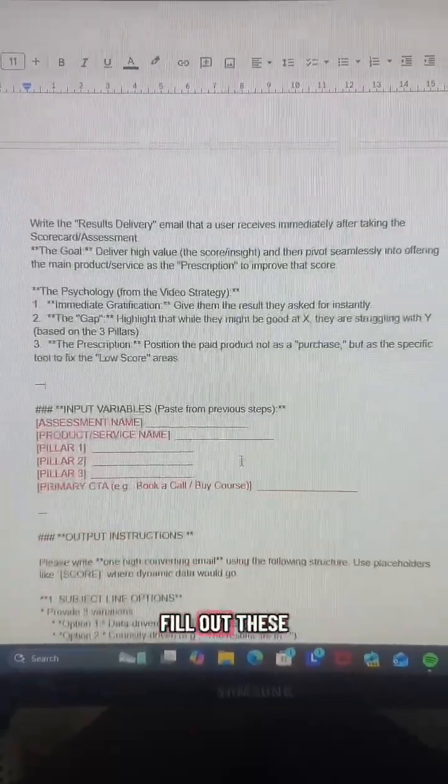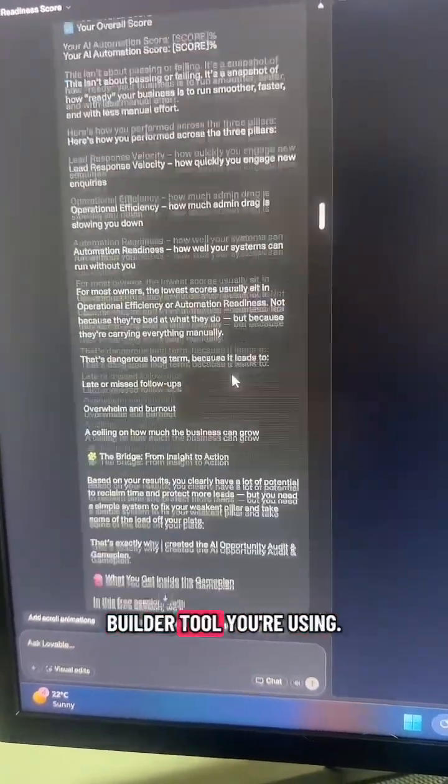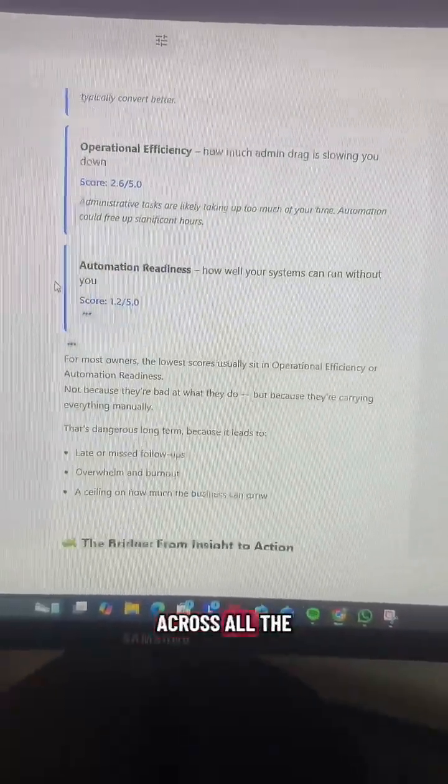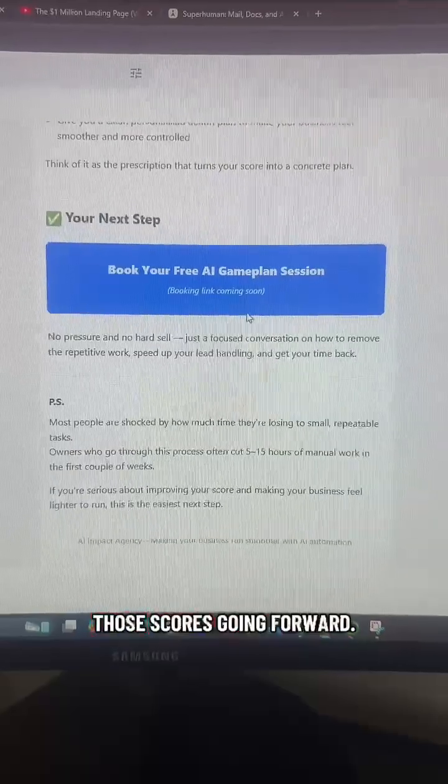Just copy this prompt and then fill out these details from previous results, then paste the output into whatever builder tool you're using. They'll then get this personalised email with their overall score, how they performed across all the key pillars, and it introduces what you offer and how you can help improve those scores going forward.